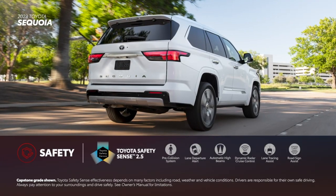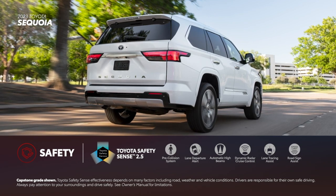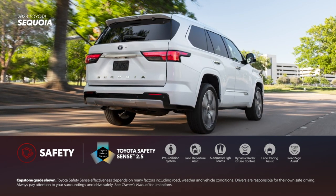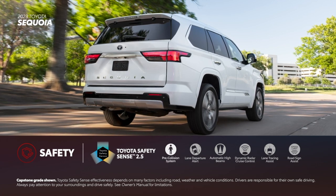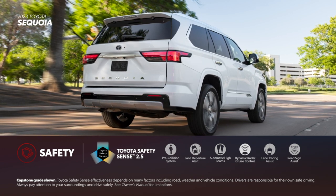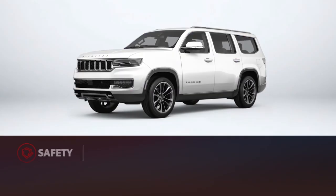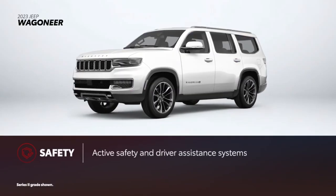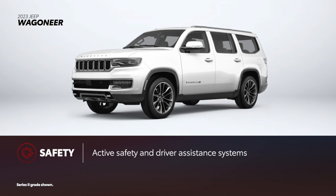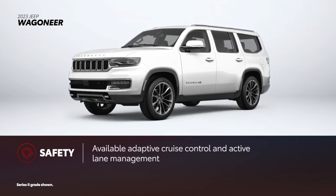Sequoia's focus on safety is evident with standard Toyota Safety Sense 2.5, which includes pre-collision system with pedestrian detection, lane departure alert with steering assist, automatic high beams, full-speed range dynamic radar cruise control, lane tracing assist, and road sign assist. Wagoneer includes a similar suite of standard active safety and driver assistance features. However, features like adaptive cruise control and active lane management require choosing an optional package or selecting a higher grade.